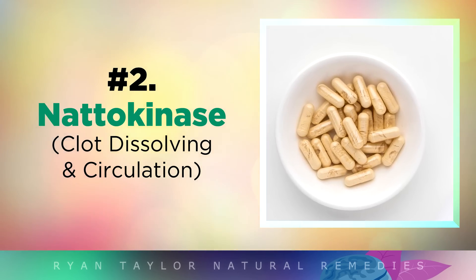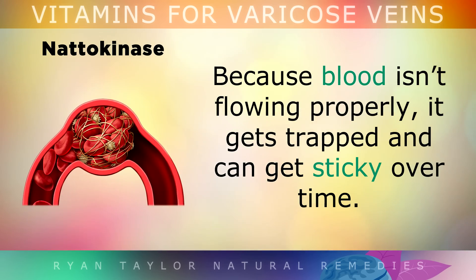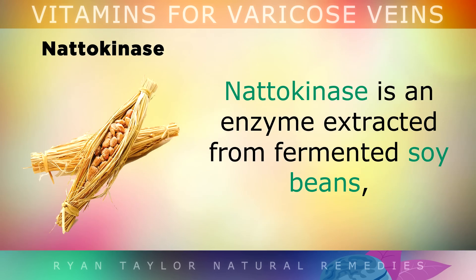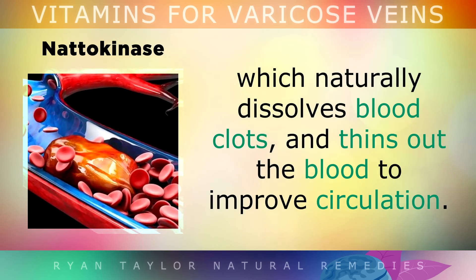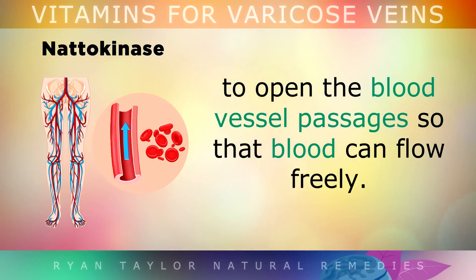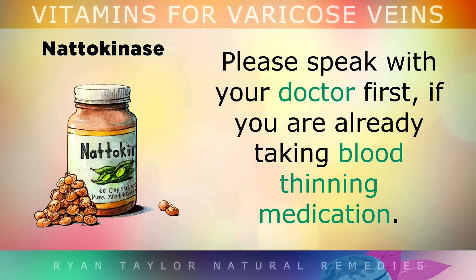Number 2 is Natokinase. If you have spider veins or varicose veins, you have a higher risk of dangerous blood clots, because the blood isn't flowing properly — it pools, gets trapped, and can get sticky over time. One of the best ways to improve blood flow and prevent clots is to use fibrinolytic enzymes. Natokinase is an enzyme extracted from fermented soybeans that naturally dissolves blood clots and thins the blood to improve circulation. It also breaks down scar tissue inside the veins to open the blood vessel passages. A standard dose is 100–200mg of natokinase daily in capsule form. However, please speak with your doctor first if you're already taking blood thinning medication.